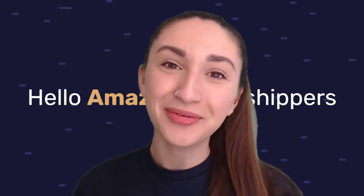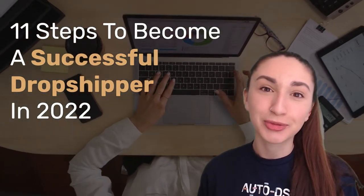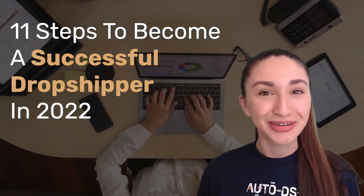Hello amazing dropshippers and welcome back to our YouTube channel. I'm Lara and in today's video I'll be providing you with 11 steps in order to become a successful dropshipper in 2022. These are the following topics that I'll be touching base on in this guide, so make sure to stay tuned.